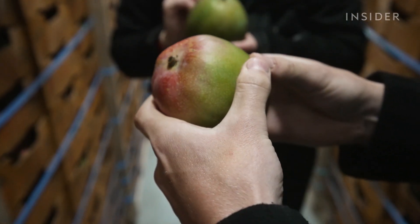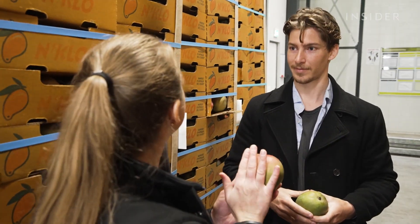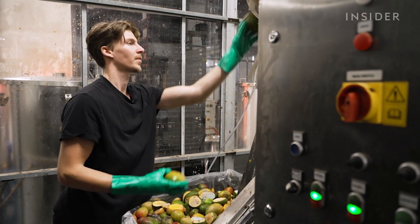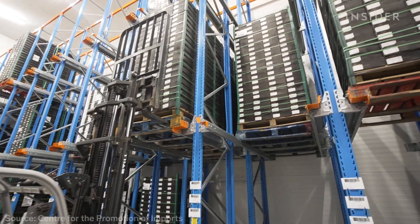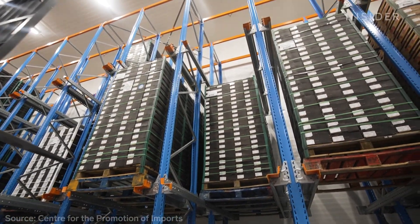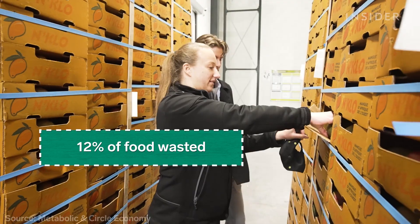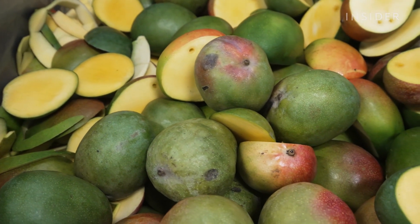A big part of the process was deciding which fruit to use. When they first started, they didn't know which fruit might yield better material — they even tried processing watermelons, but it turns out watermelons don't have a lot of fibers; they're mainly water. They settled on mangoes because the fruit was easy to work with. Later, they found out that more than half of the mangoes in Europe are imported or traded by the Netherlands, and around 12% of food in the Netherlands is wasted, giving them a very large supply of raw material.